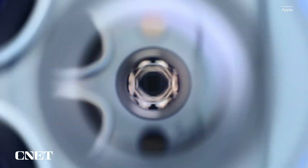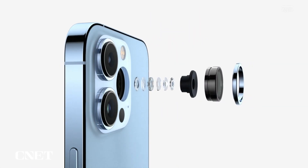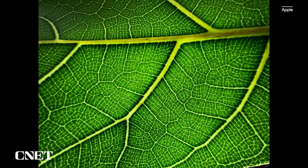Macro photography. Macro photography typically uses a special lens that can focus at close distances. The new ultrawide lens design and autofocus system enable incredibly sharp focus and can magnify subjects with a minimum focus distance of 2cm. So you can get detailed close-ups — like of this beautiful red daisy, the cells in this leaf, or the water droplets on this mushroom.